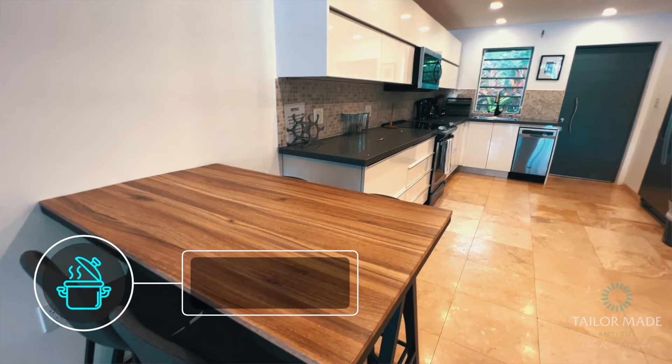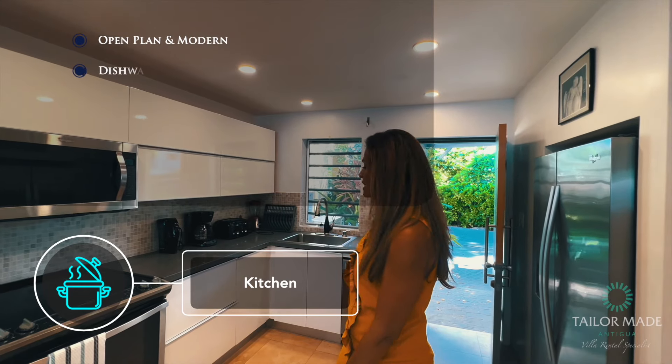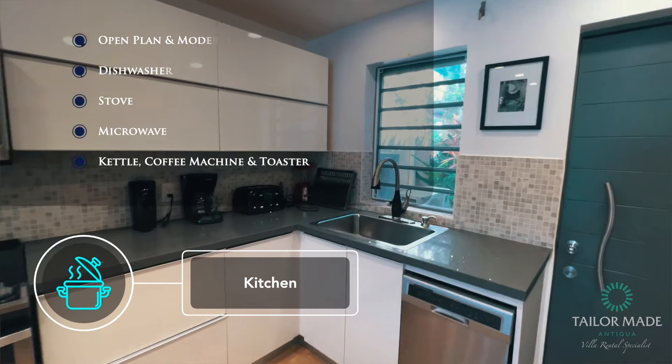I just love this villa. It's really nice and open plan and modern. You've got your dishwasher, lovely stove and microwave, and all the appliances that you could need on your holiday.